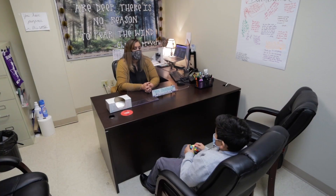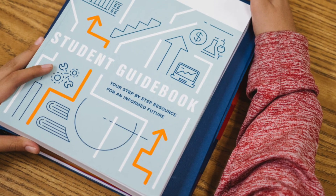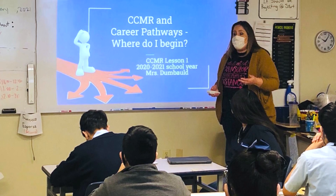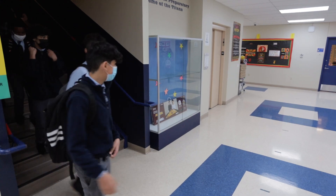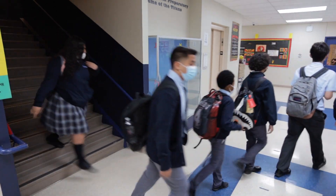They also bring in various partnerships like Girls Inc. for health and wellness. Another new program we are rolling out at our Jefferson campus is Education Open Doors, a program that gives students early exposure to college and career planning and adds an element of social and emotional learning.